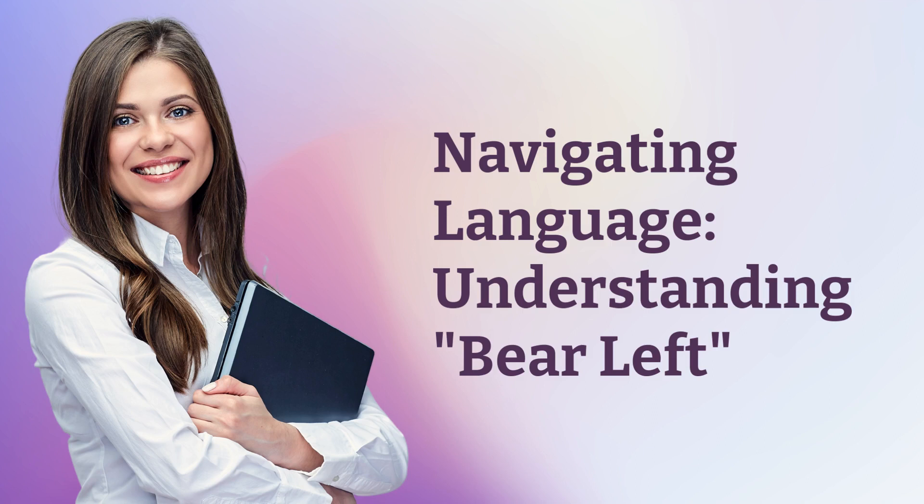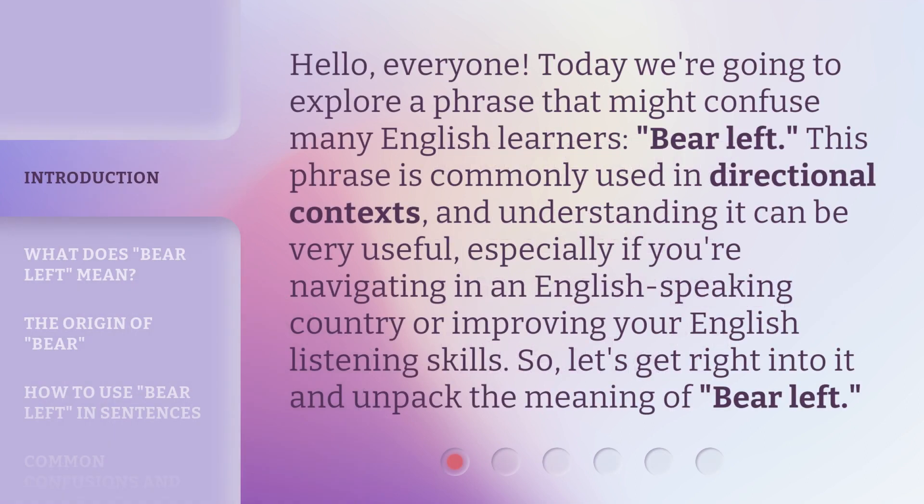Navigating Language Understanding: Bear Left. Hello, everyone. Today we're going to explore a phrase that might confuse many English learners: bear left. This phrase is commonly used in directional contexts, and understanding it can be very useful, especially if you're navigating in an English-speaking country or improving your English listening skills. So, let's get right into it and unpack the meaning of bear left.